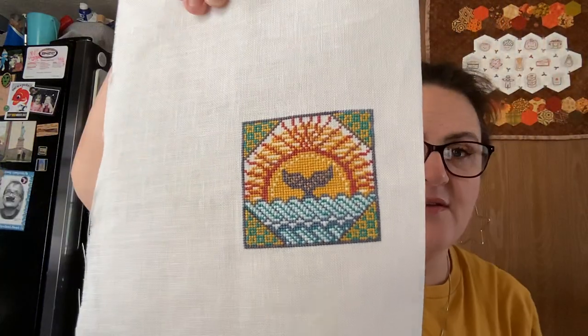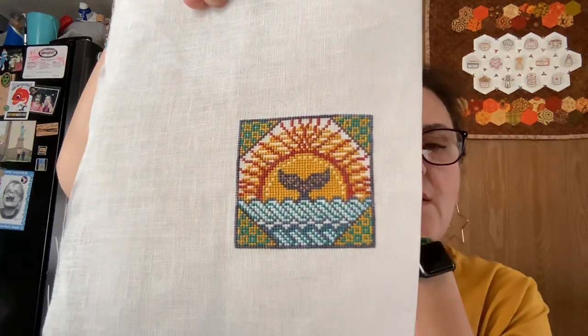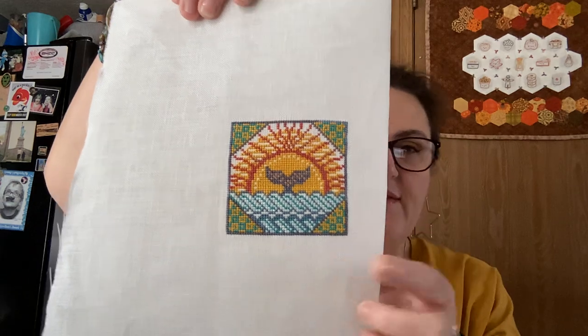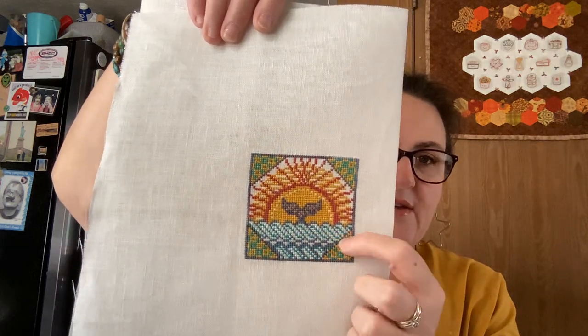First off, I have an FO. I finished my September small from last week, which was — longest name in the world — Tales from the Sea: Fragments in Time Number One 2021, also known as Whale Tail by Summerhouse Stitch Works. It's on 32-count linen by Fangirl Fibers, unnamed, a bluey neutral. I used DMC and Classic Colorworks two over two. Last minute I swapped the DMC rusty color for a Bestitchme silk I liked better, and the Classic Colorworks is the whale tail outline and very light blue.